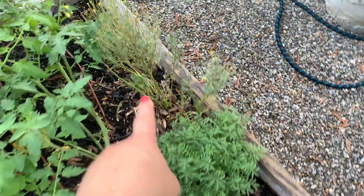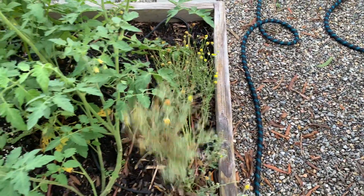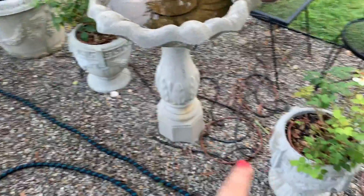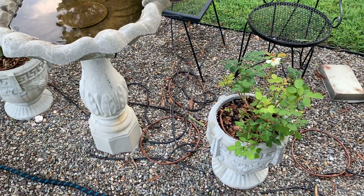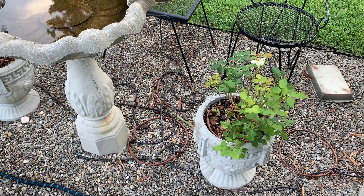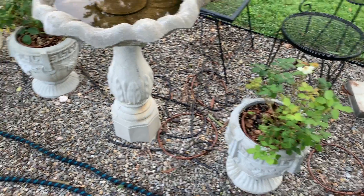Over here I have some chamomile — this one seems like it's done blooming, but it's doing well. These are also the same roses I have in the other pots and same thing — I keep spraying and pruning them and they're just not doing well. I don't love this variety. I believe they're the driftwood — maybe not. I have to find a tag, but I'm not happy with them.